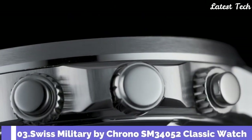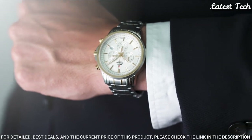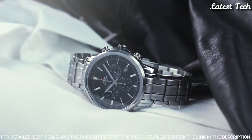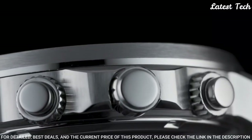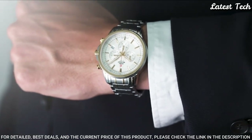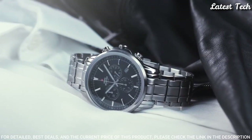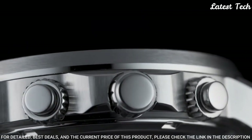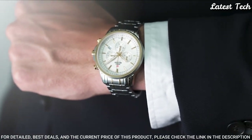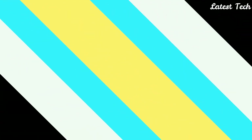Number 3: Swiss Military by Crono SM34052 Classic Watch. This classic bi-color chronograph watch for men is the perfect timeless companion to easily go with any dress situation. The sleek bi-color design holds a white dial with classic index and hand designs. This chronograph watch is made with all Swiss-made quality features: stainless steel case, K1 extra hardened mineral glass with sapphire coating, Swiss-made movement, water resistance 100 meters.